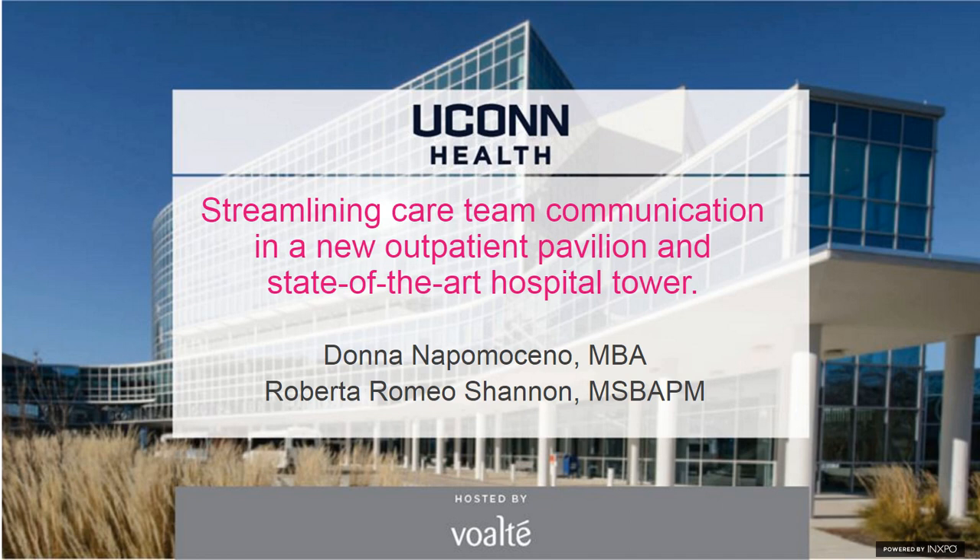A new eight-story pavilion at UConn Health consolidates outpatient care in one convenient location. This webinar will show how a smartphone platform connects the care team, enables collaboration with the inpatient staff, and supports streamlined workflows that improve the patient experience. Our speakers today are Donna Napomasino, Senior Clinical Systems and Connected Care Business Analyst at UConn Health; Roberta Romeo, Project Manager of Strategic Projects and Clinical Systems at UConn; and Nyla Maroon, Marketing Communications Director at Volt.